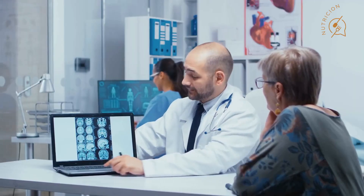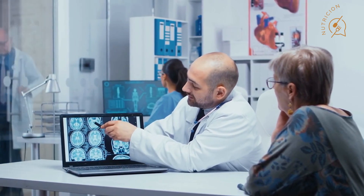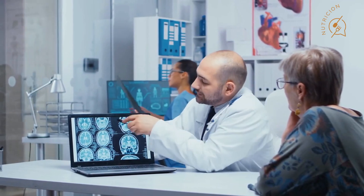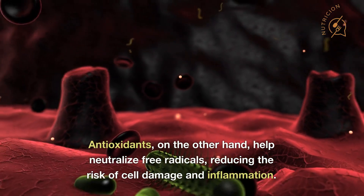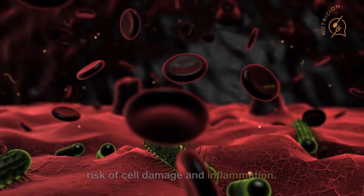Free radicals are unstable molecules that can damage cells in your body and contribute to the development of chronic diseases such as cancer and Alzheimer's disease. Antioxidants, on the other hand, help neutralize free radicals, reducing the risk of cell damage and inflammation.